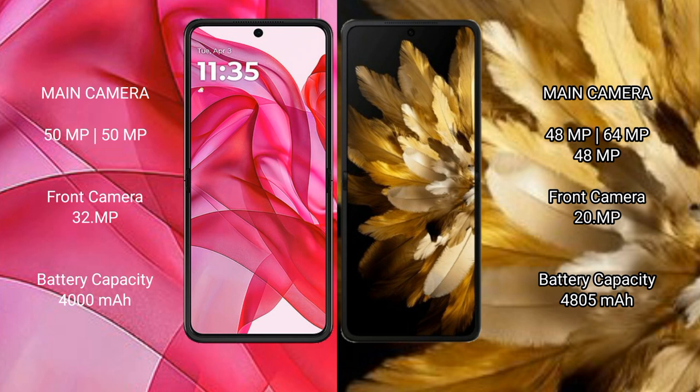The Motorola RAZR 50 Ultra features a dual rear camera setup: 50MP and 50MP, with a 32MP front camera. The Oppo Find N3 features a triple rear camera setup: 48MP, 64MP, and 48MP, with a 48MP and 20MP front camera setup.